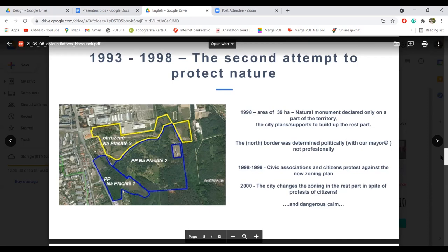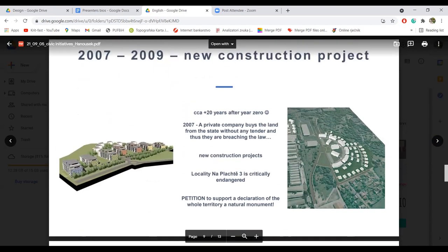On the next slide you can see that in 2007 a private company bought land from the state, and they wanted to make new constructions there. I tu su htjeli da krenu sa izgradnjom novih zgrada. The locality was really critically endangered. I ovaj konkretan lokalitet je bio kritično ugrožen. And it started the third attempt to protect this area. I onda je počeo treći pokušaj da se odbrani i zaštiti ovo područje.